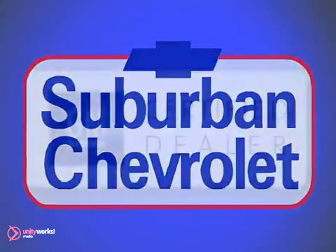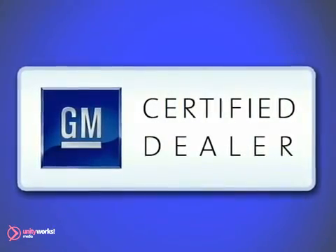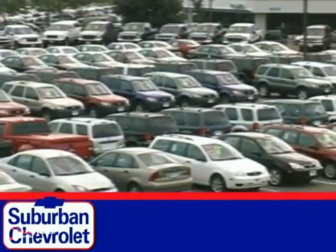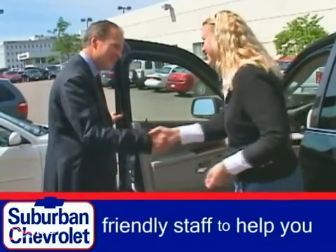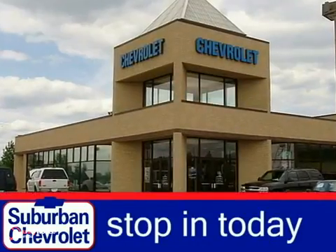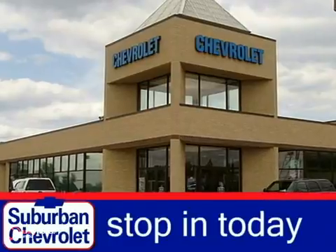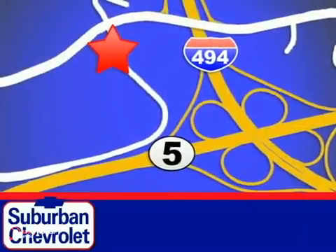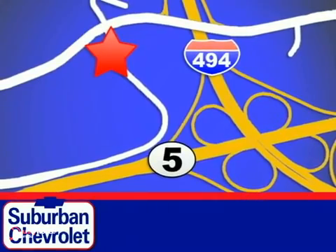At Suburban Chevrolet, a top-performing GM-certified dealer, we're all about service, selection and value. We always pay top dollar for your trade, and our friendly staff is here to help you drive away in the vehicle that's just right for you. Stop in today for a no-obligation test drive and shop over 16 acres of inventory. We are conveniently located in Eden Prairie at Highway 494 and Highway 5.